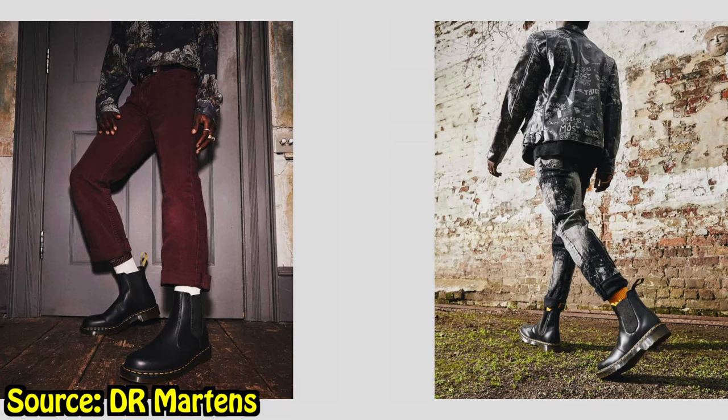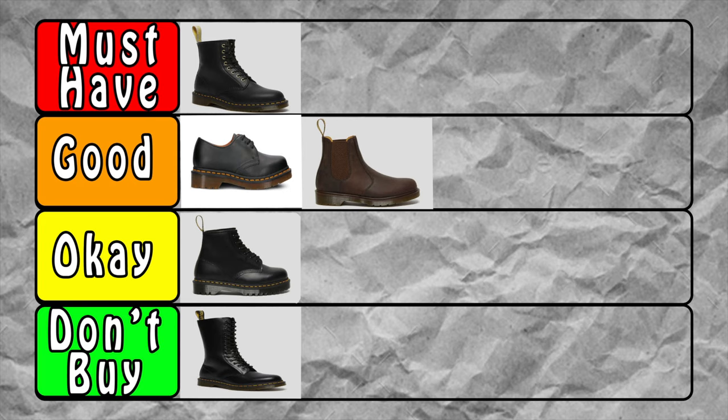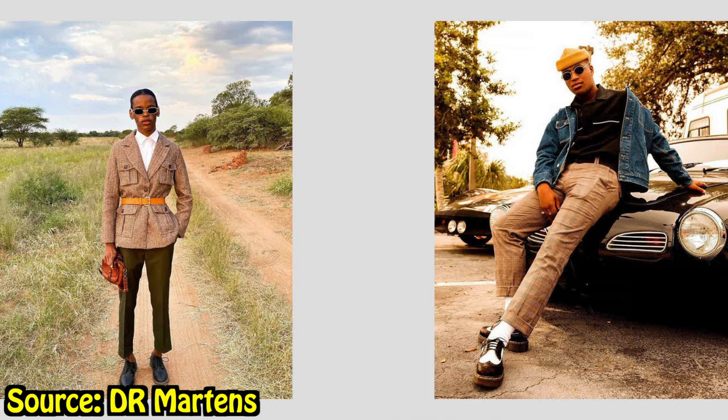Next are the Chelsea boots, the 2976. I really like these — they're right up my alley. I have them in crazy horse leather and I fell in love with them. I sometimes wear them instead of my 1460s — they're just clutch. The only problem is they fit one style, kind of semi-professional or professional. Apart from that, the Chelsea boots are great, so I give them a B.